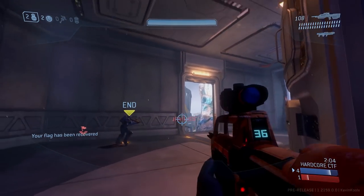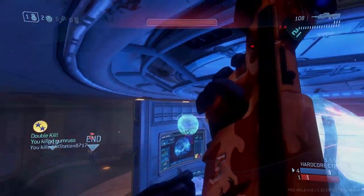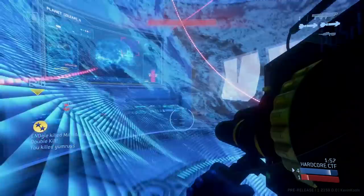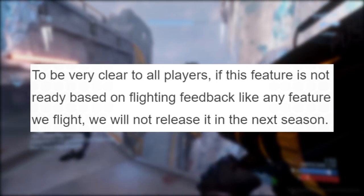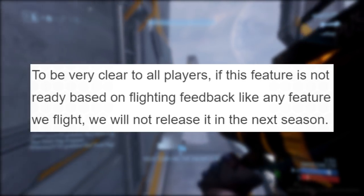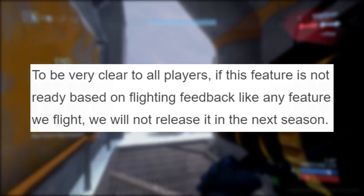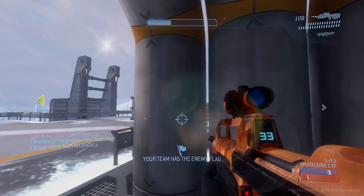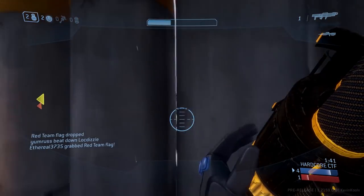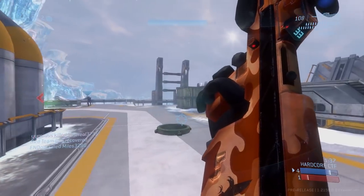A very important thing to note: in this update they mentioned they are not afraid to hold back the custom game browser for the Season 6 update. To be very clear, if this feature is not ready based on flight feedback, like any feature they flight, they will not release it next season. So after this flight, if the custom game browser needs more time in the oven, they are not afraid to hold it back, and I guarantee I will let you know on this channel.